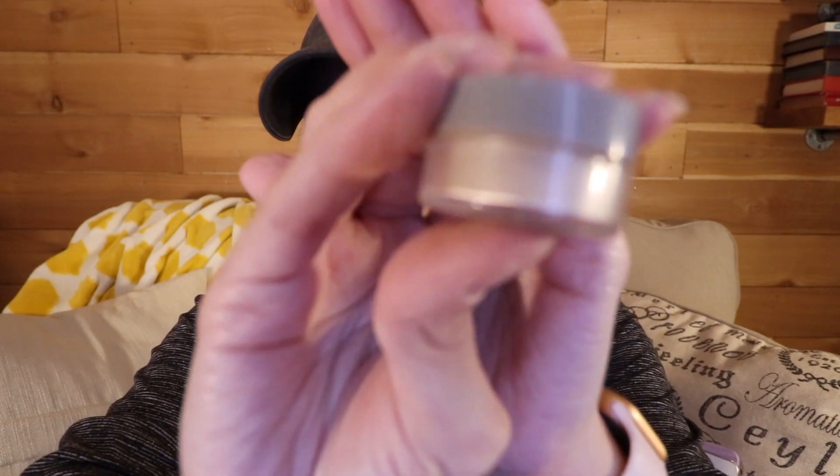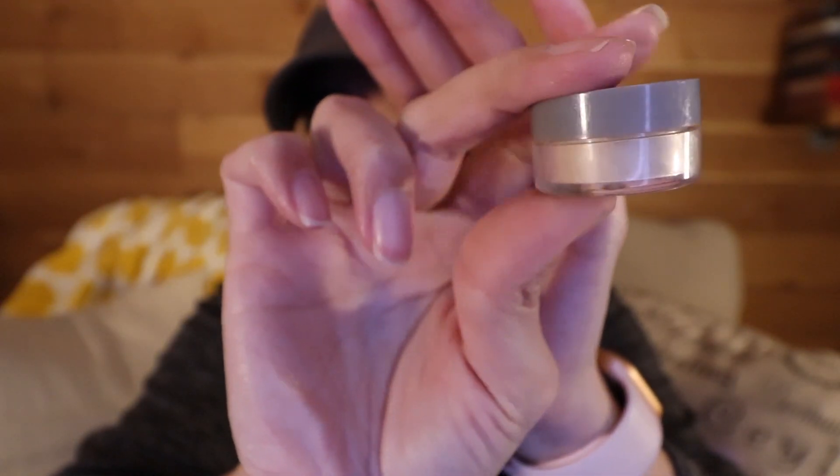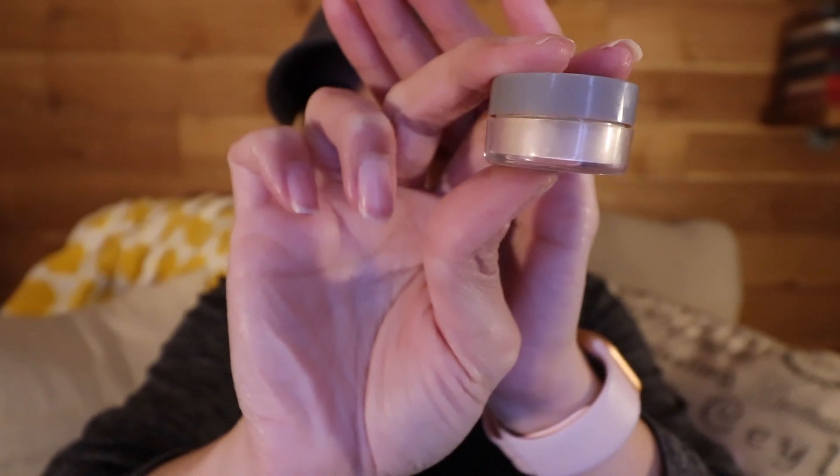Next, a couple of face products. The first is the Cover FX Translucent Light setting powder — it's hard to see but if you look through the package you can just see through it a little bit. I had been consistently using this every day to set my concealer under my eyes but haven't used it the past few weeks since restarting makeup. I am going to start using it again very soon.